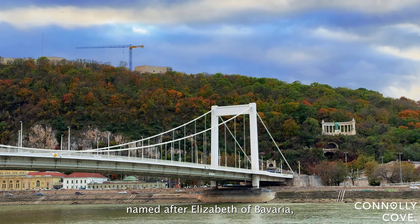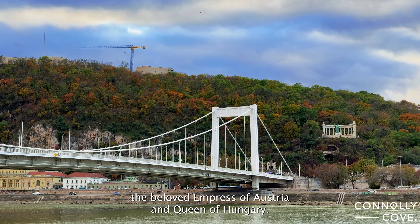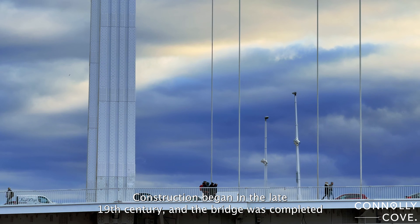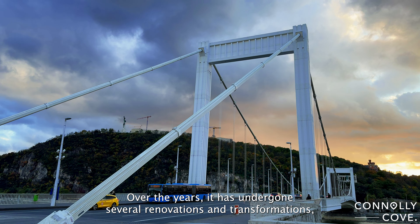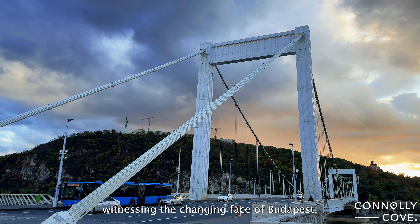Named after Elizabeth of Bavaria, the beloved Empress of Austria and Queen of Hungary, the bridge holds a significant place in the city's history. Construction began in the late 19th century and the bridge was completed in 1903. Over the years, it has undergone several renovations and transformations, witnessing the changing face of Budapest.